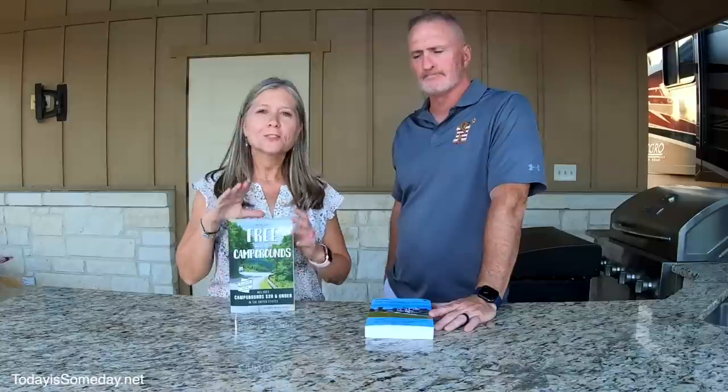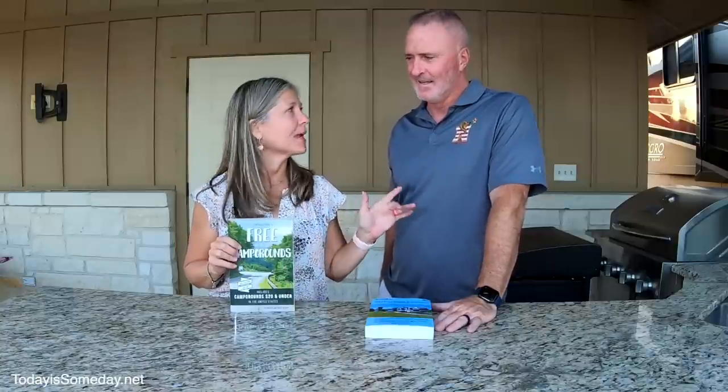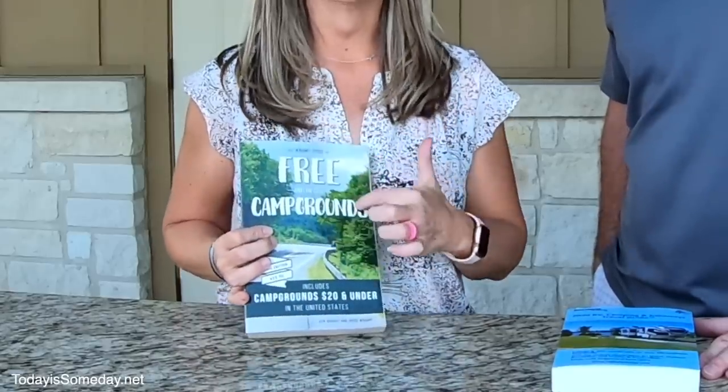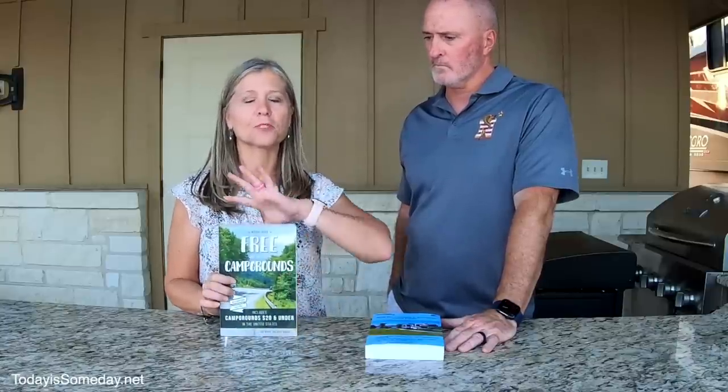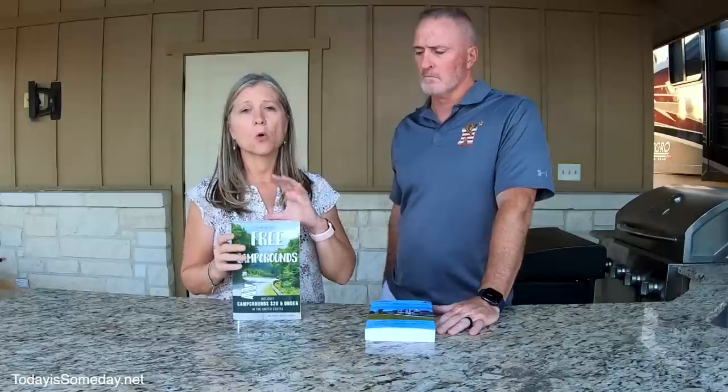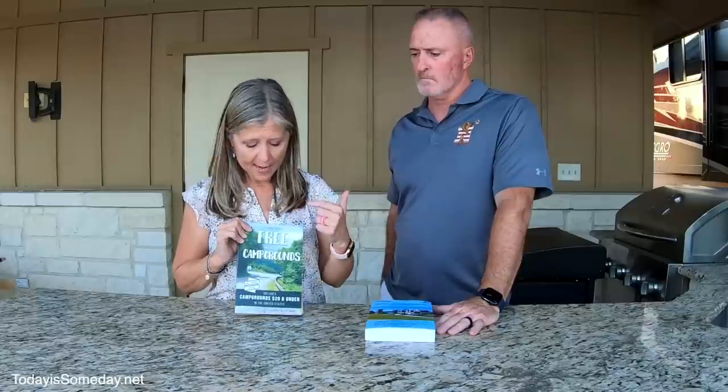Next up are a couple of books. The first is called Free Campgrounds — it's packed full of campgrounds that are free up to $20 a night, covering everything from city parks, county parks, and forestry. I used this book a lot when we went north through South Dakota, Wyoming, and Nebraska. It divides by state and city, covering campgrounds, amenities, prices, directions, and contact info. There is a newer edition online and this book is about $23.